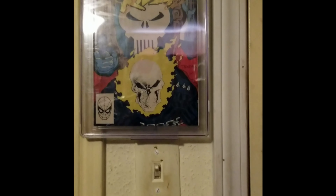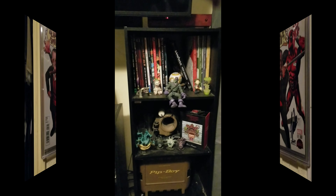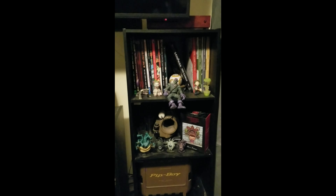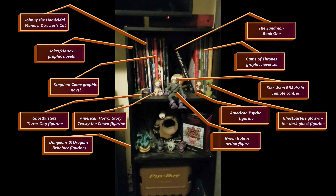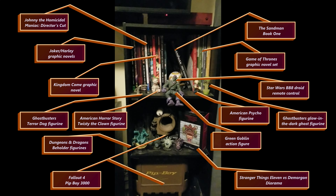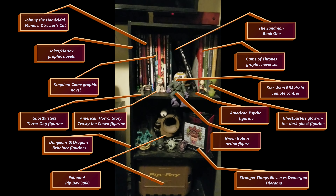His specials are signed comics that have been certified, and this one was actually signed by the man himself, Stan Lee. I call this the fanboy bookshelf because it's got all of his bizarre things — graphic novels, random action figures, the Pip-Boy box down there, and the Demogorgon.